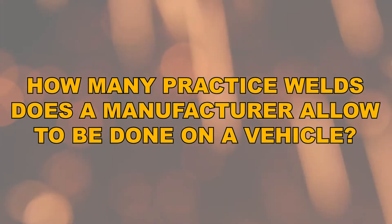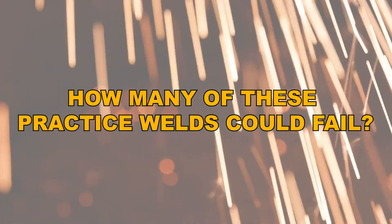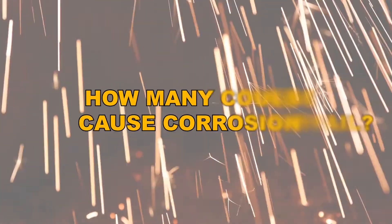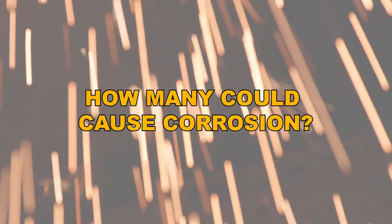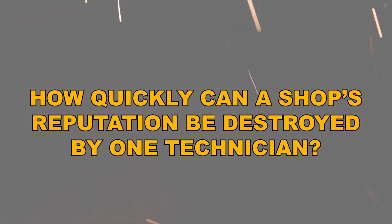The point is, how many practice welds does a vehicle manufacturer allow to be done on a vehicle? How many of these practice welds could fail? How many could cause corrosion? How bad could this get? How quickly can a shop's reputation be destroyed by one technician in a shop? This is why we ask for test welds.